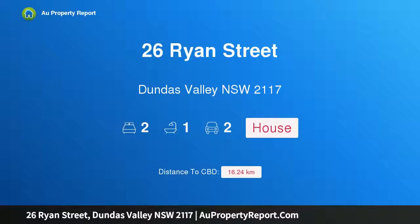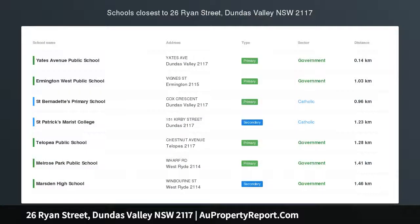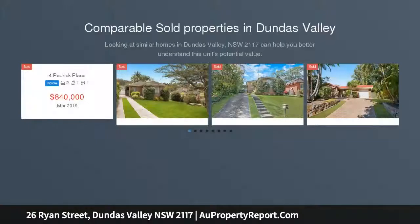I am glad to introduce 26 Ryan Street, Dundas Valley, New South Wales, 2117 — a place to call home. Situated on a near-level 411 square meters of land in a quiet street, this full brick, solid construction renovated family home is ready to impress.